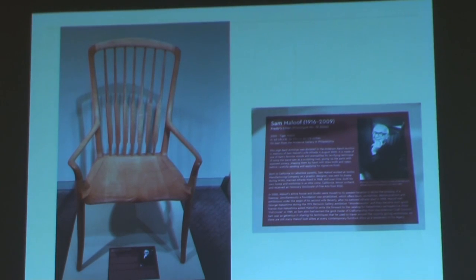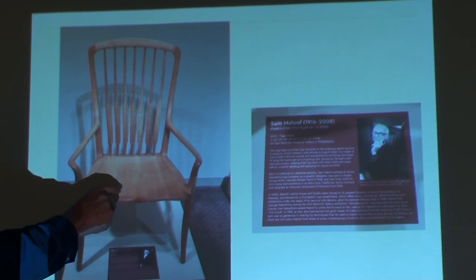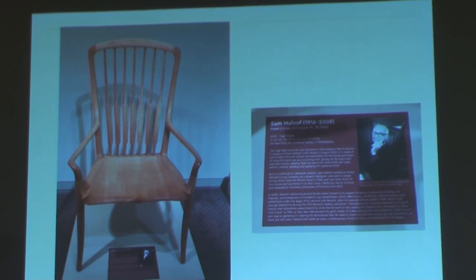This is a Sam Maloof chair. This photo doesn't do justice to how beautiful it is. The joints are just spectacular — the seat has about six different pieces of curly maple, and six pieces go across the bottom. The back splats are tapered in a variety of ways to accommodate the spine. It's just drop-dead gorgeous. The finish is so delicate and fluid — really beautiful.